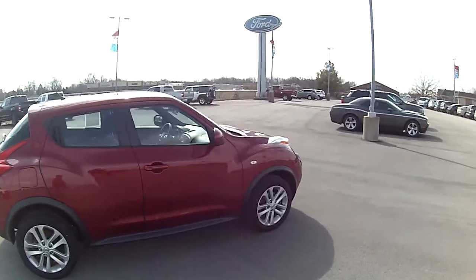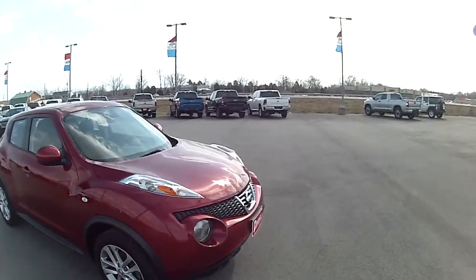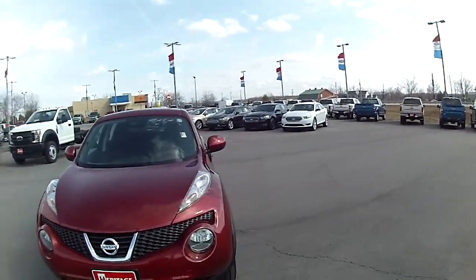It's pretty sporty looking for a little car. We're going to hop in here and see how it drives.